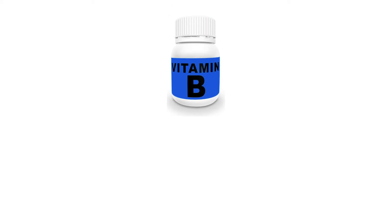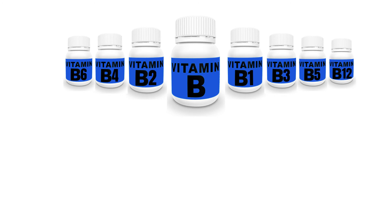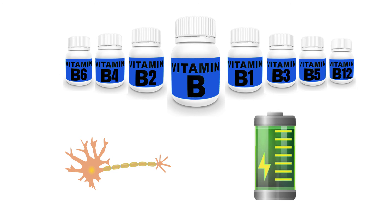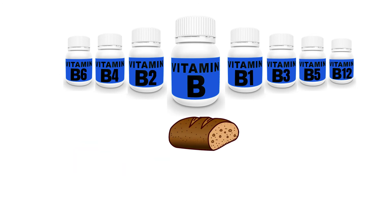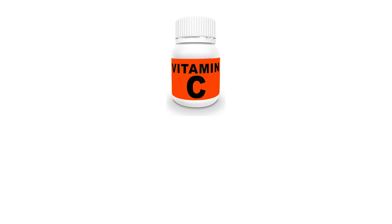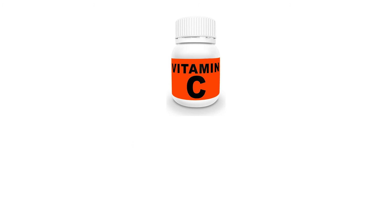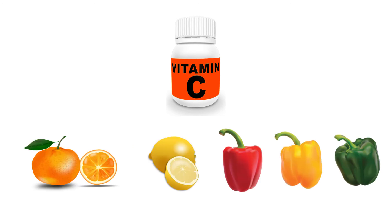Vitamin B is a complex vitamin that includes B1 to B6 and B12. It is important for nerve cell function and releasing energy from food. It can be found in bread, liver, eggs, nuts, fish, and many fruits and vegetables. Vitamin C is an antioxidant and helps produce collagen that aids in healing wounds. It can be found in citrus fruits and many vegetables.